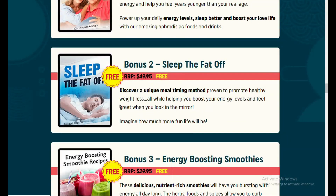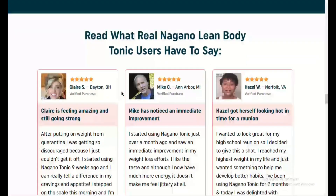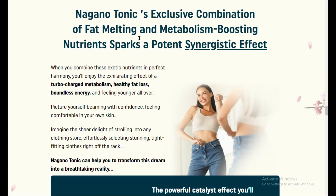Natural ingredients: what I love about this product is its natural formulation. There are no harsh chemicals, and the ingredients are plant-based, so I didn't experience any side effects like headaches or crashes, which I've had with other fat burners.